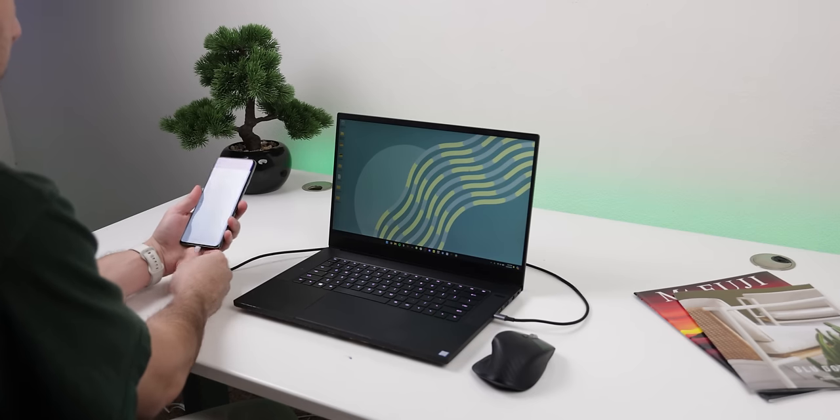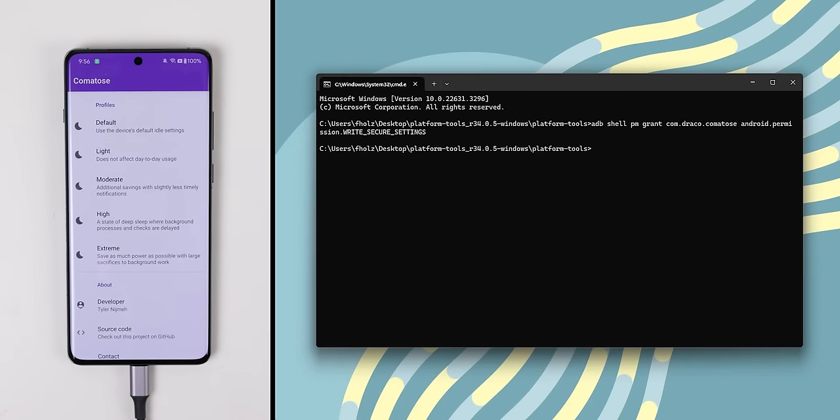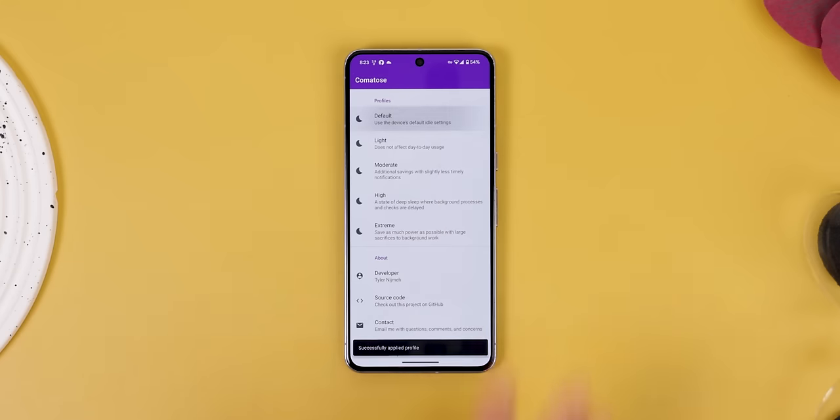The best part is that Comatose doesn't require root access to work, and you simply need to enable it with an ADB command when you first open the app. One important thing though: if you uninstall Comatose later on, you need to remember to reset your device to its default idle settings. Otherwise, your custom profile will remain even after the app has been removed.